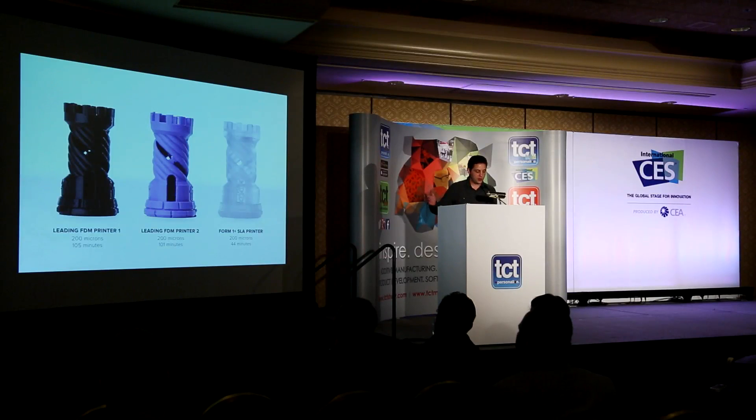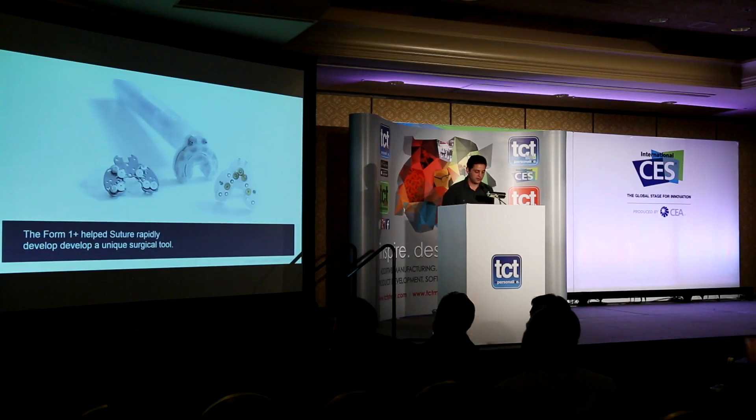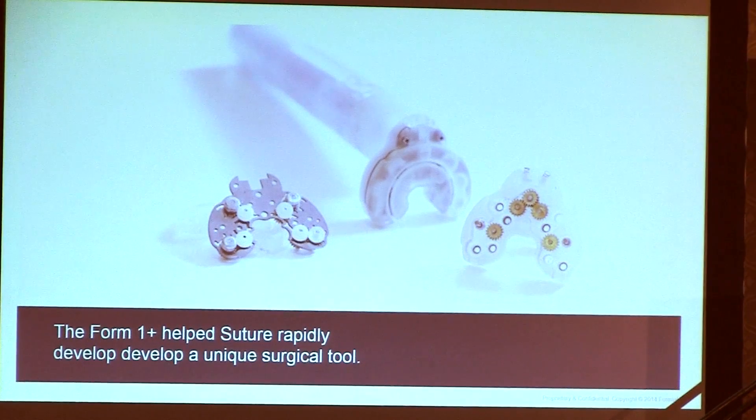These are all features and components, but what we're really most excited about is seeing the outpouring of things our customers are doing with the machine. Here's Sutru, a new type of surgical suturing device that's been prototyped almost completely with a Form 1 Plus — some of those little white pulleys and gears are printed, and that requires really high detail. What Sutru told us is that it's really changed the way they develop: previously they were using service bureaus with one or two week lead times to get a part back. Now they're iterating on a daily basis and it's changing the way they work.